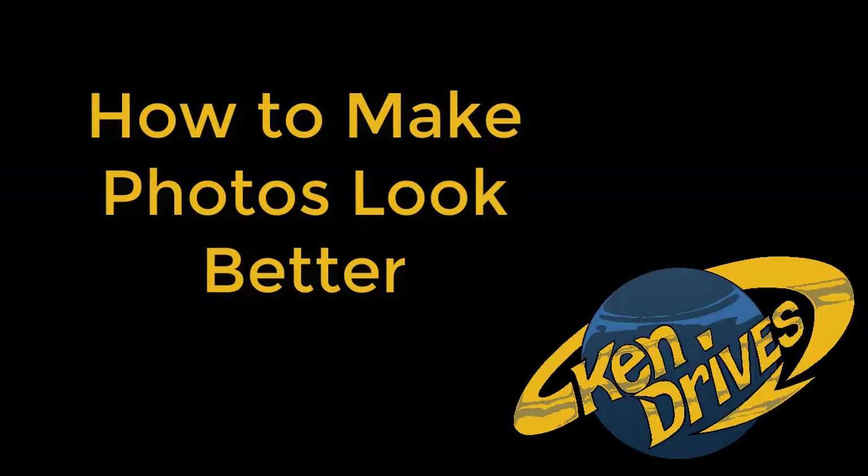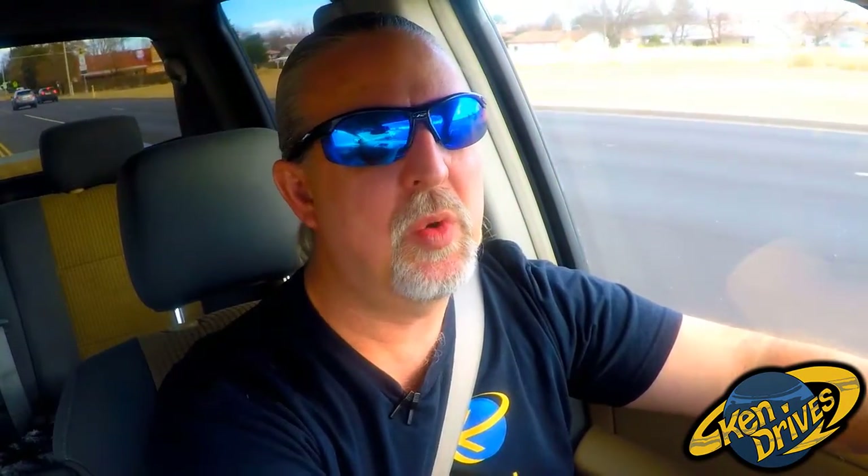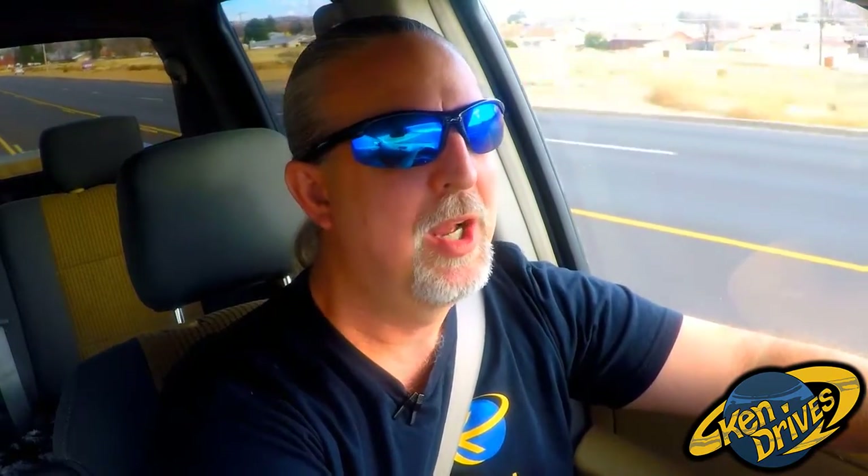Want to know how to make your photos look better? Hey, what's up everybody? I keep telling small business owners: I know your budgets are limited and you try to get things done. I remind you all the time — you have a perfectly acceptable marketing tool in your front pocket. It's your phone.